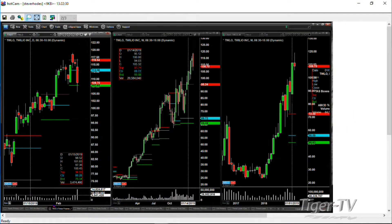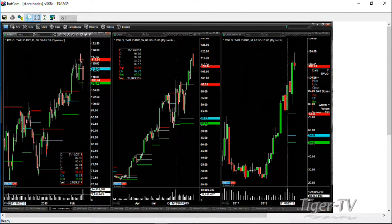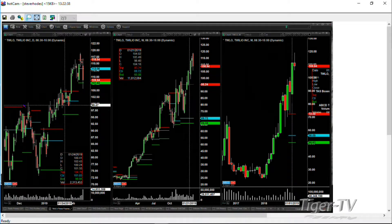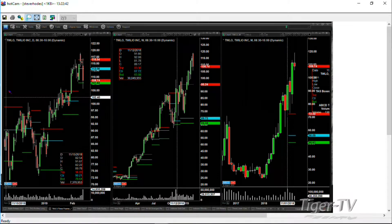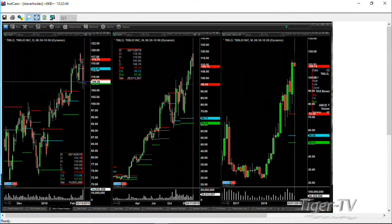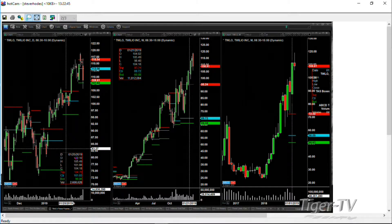I'm sure our listeners are all ears to know what Brent is doing with Twilio. I don't have a position, but I thought it was a pretty good example of a potential short. There are some things I liked about it. If you look at the daily and weekly as it went up to those highs, it had less relative energy. It's coming off the high with some volume.